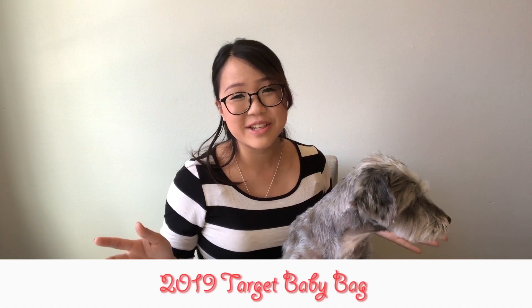Hi everyone, it's Vanna. I wanted to do a quick video on the 2019 Target baby bag. Like many other stores like Bye Bye Baby, when you do a registry with them you get a little welcome bag. So I'll be showing you what's in the bag along with Millie, my little helper right here.